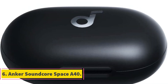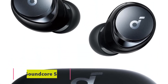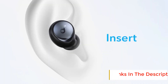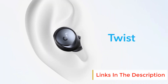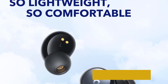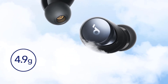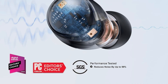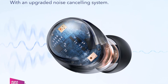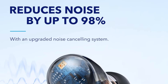Number 6: Anker Soundcore Space A40. Anker's Soundcore Space A40 earphones prove that you don't need to pay several hundred dollars for a quality experience. We're particularly fond of their detailed sound presentation, commendable noise cancellation, and secure fit. The companion app is another strong point because of its adjustable EQ. If you're on a budget but don't want to settle for subpar audio or noise cancellation, the Soundcore Space A40 earphones pack a lot of features for a sub-$100 price.